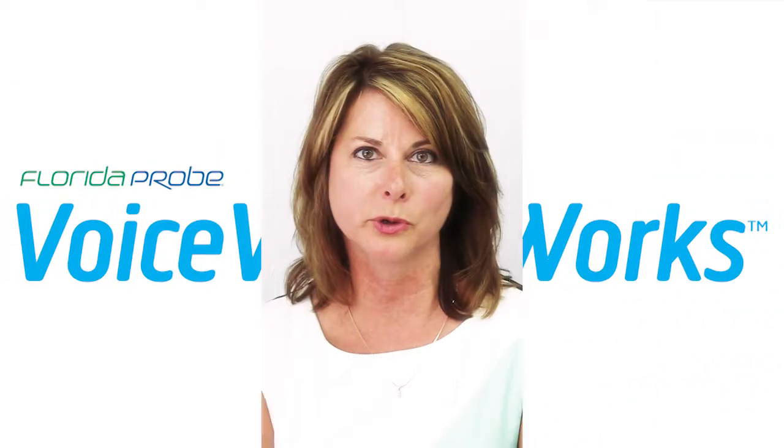Now that you have laser training, I want to make sure that you're utilizing it to the fullest capacity. So I want to talk to you for a second about a tool called Florida Probe Voiceworks. It's going to be able to do two things for your practice.